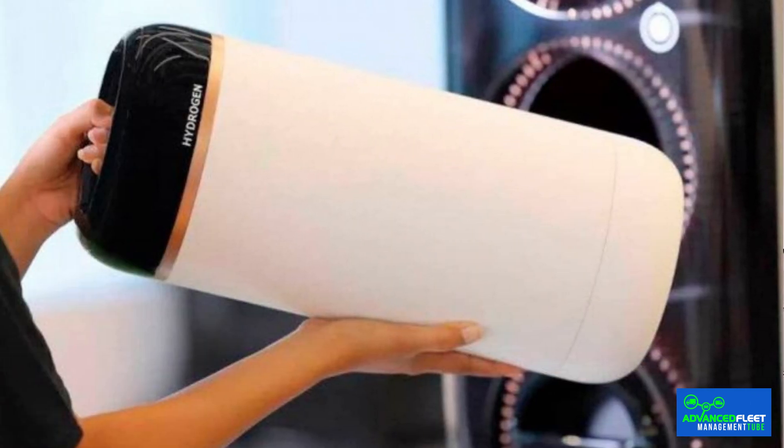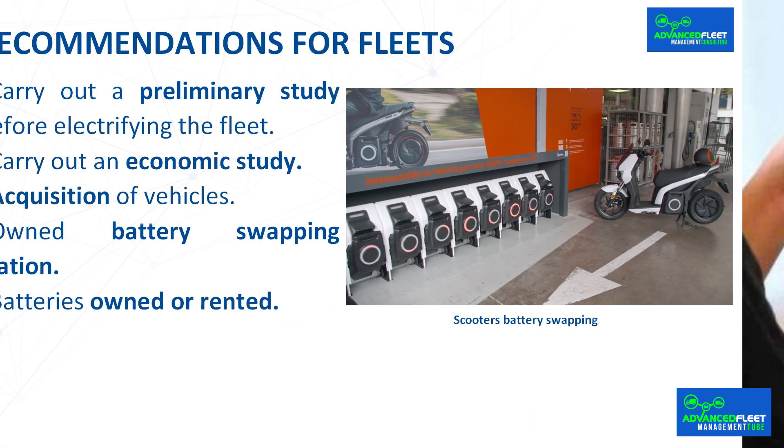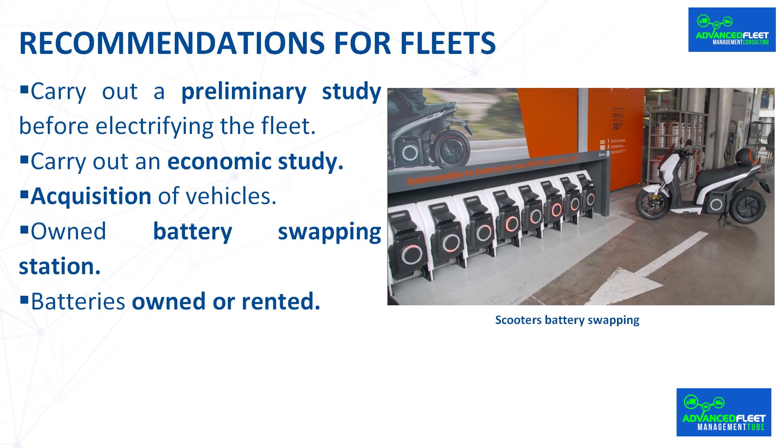Before electrifying the fleet, it is recommended to study the use of battery swapping at your facilities: what types of stations are on the market, in which vehicles it can be carried out, which batteries can be rented, etc. An economic study must also be carried out to find out if battery swapping is economically viable compared to charging points, including the cost of facilities such as the changing station, battery cabinet, energy costs, and contracted power.